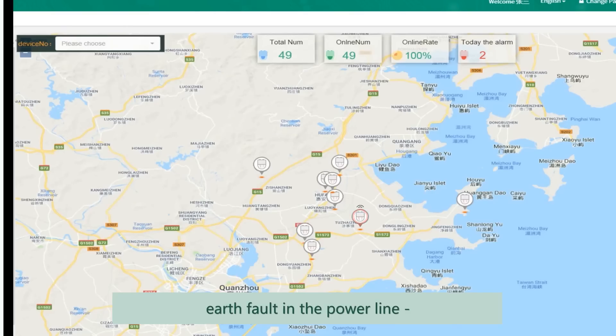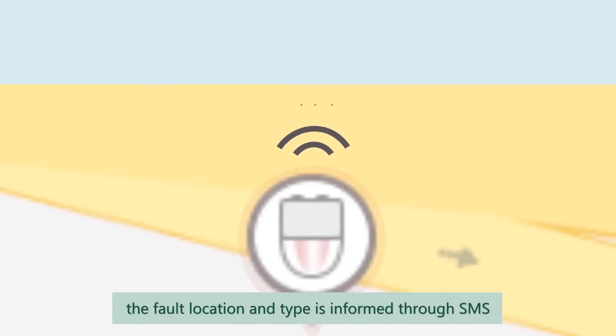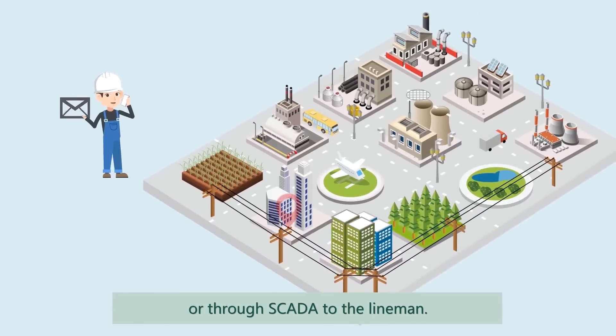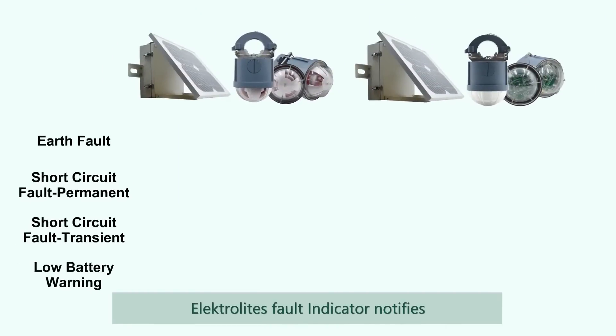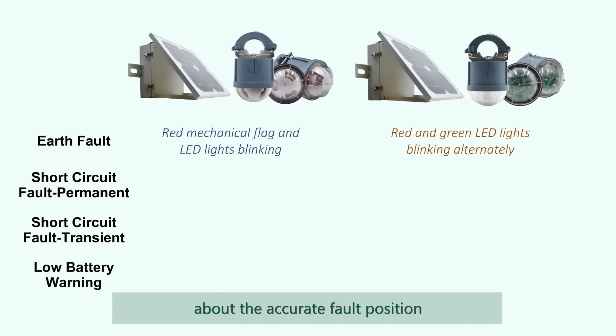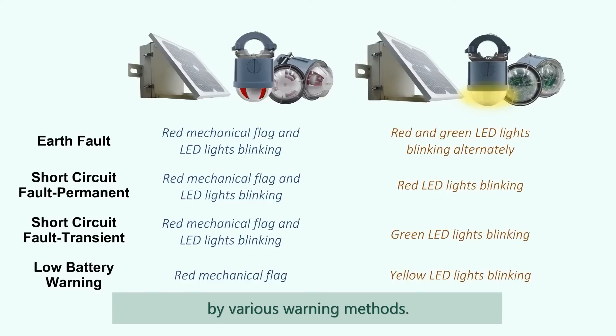In case of a short circuit or earth fault in the power line, the fault location and type is informed through SMS or through SCADA to the lineman. Electrolyte's fault indicator notifies about the accurate fault position and also distinguishes fault types by various warning methods.